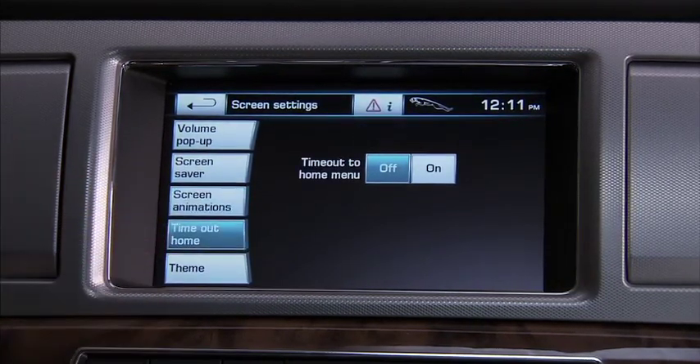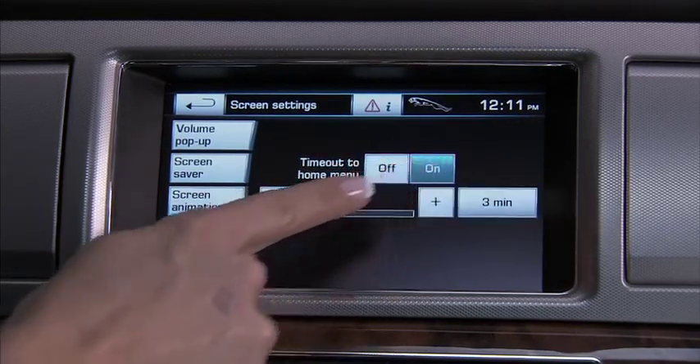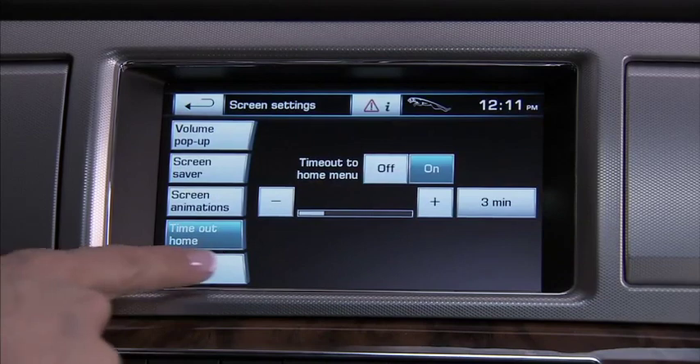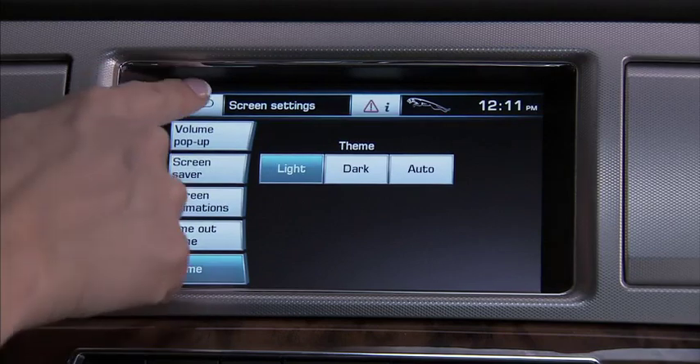You can revert the screen menus to the home menu at predetermined times with this key, from 1 to 10 minutes. And this key allows you to change the overall appearance of the screen — light, dark, or automatic.